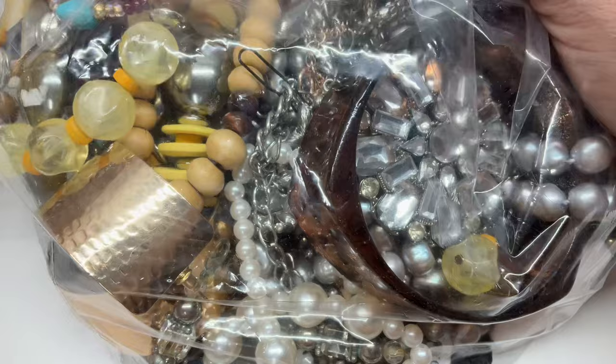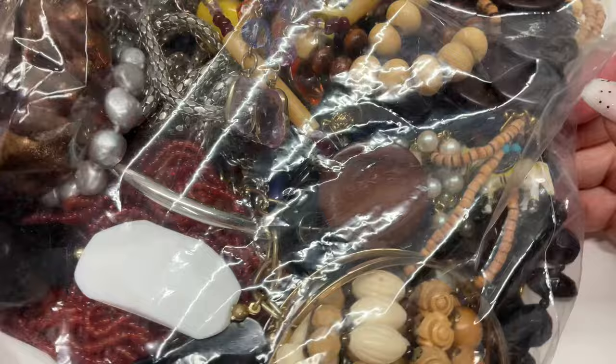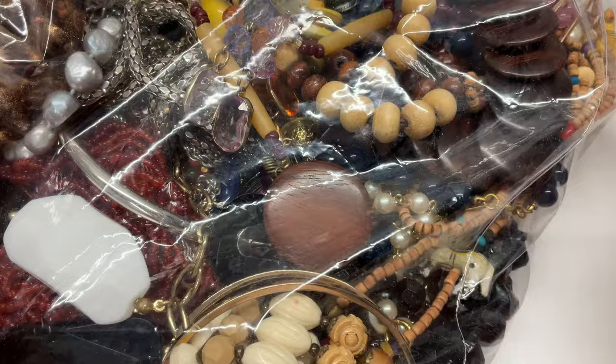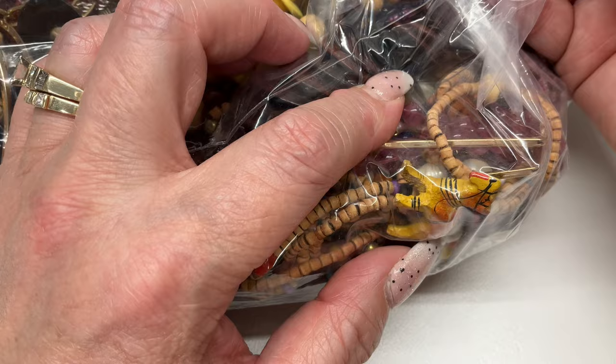I took it out of the packaging so it wouldn't be super loud. Here we go — first look! Some sparkles, some acrylic, some beads — more beads and beads. Oh, what's that? It looks like a critter! Some wood beads, those are nice, I've sold those before. Is that another critter? What is in here? I can't wait to get to the critters!